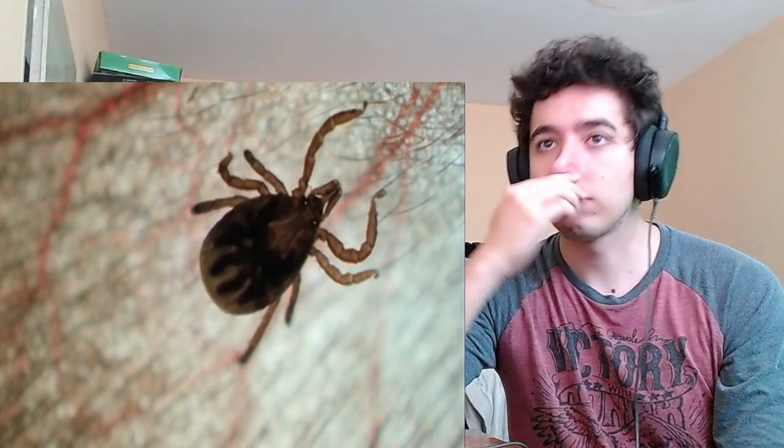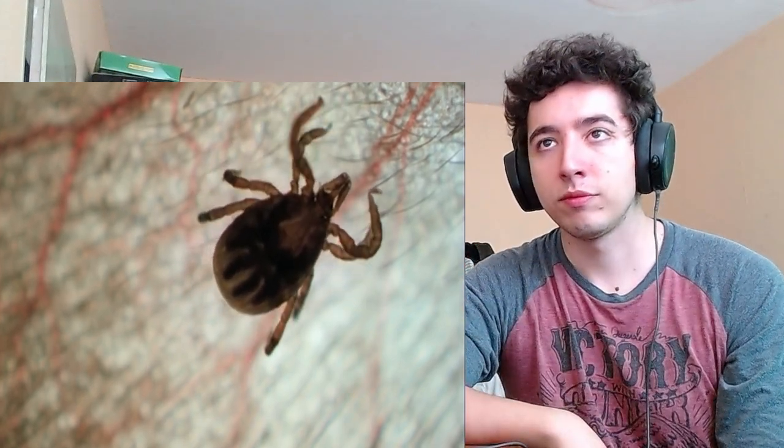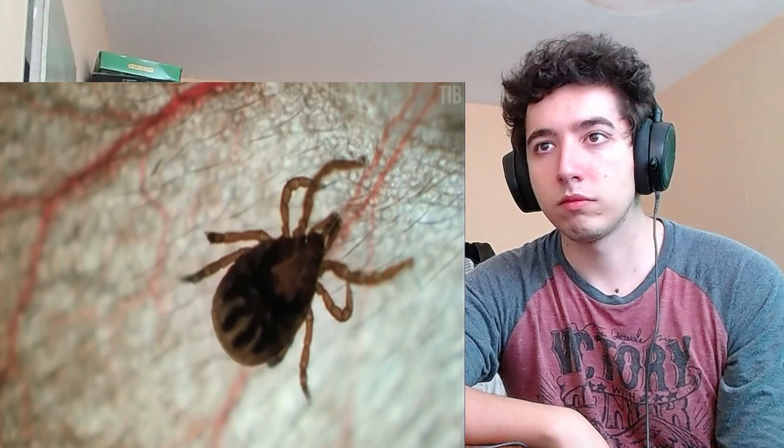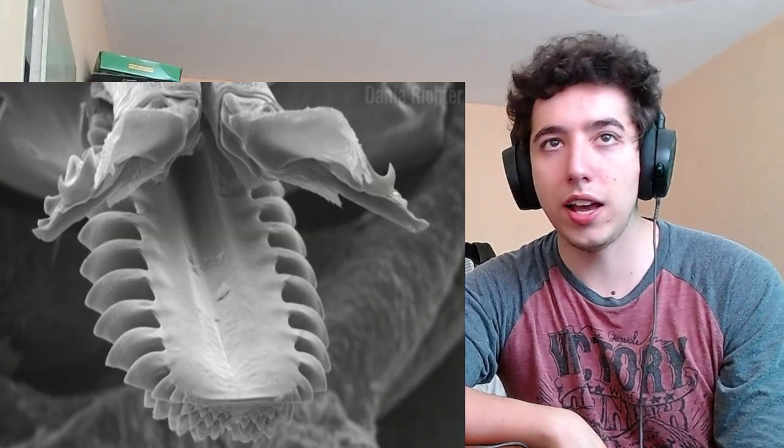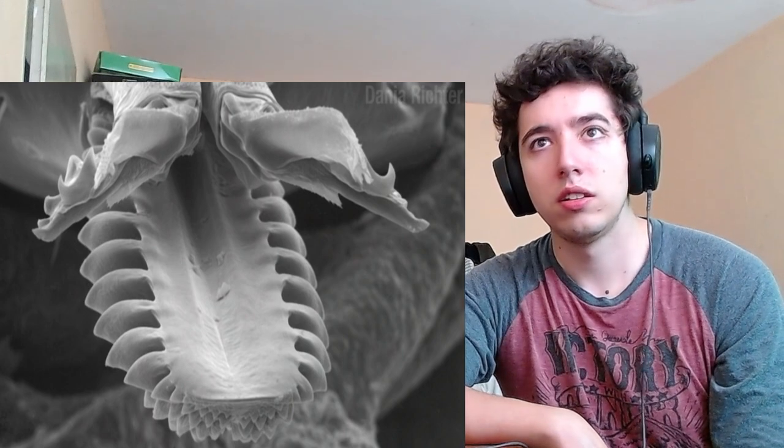Tina the nymph chooses an uninfected mouse. To see how she transmits the disease, we'll have to look at her mouthparts. This is what they look like — what the hell are we looking at? But first, a brief message about our sponsor.